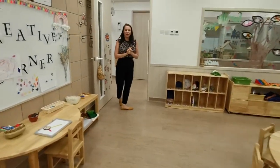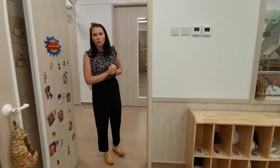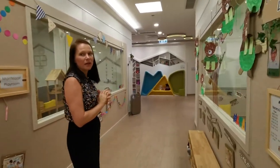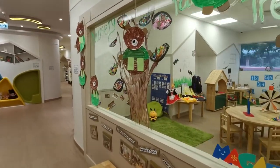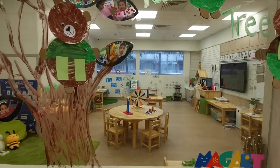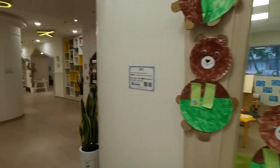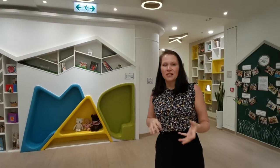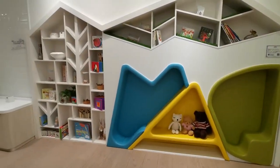For our nursery program and above, we do introduce some formal phonics, and we follow our Jolly Phonics program with letters and sounds. From younger ages, children will be exploring different letters and sounds, but from nursery and above there is a slightly more formal introduction. Typically our children in nursery can write their own names in English and Chinese and are starting to explore different words and sentences.